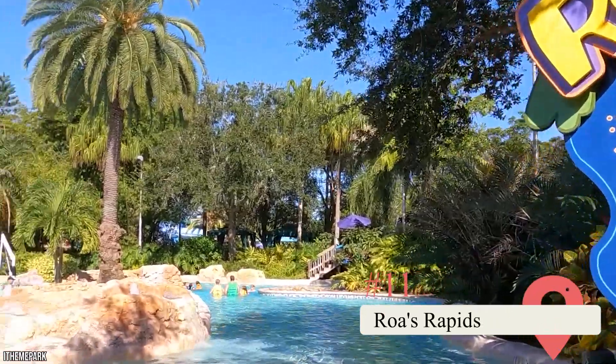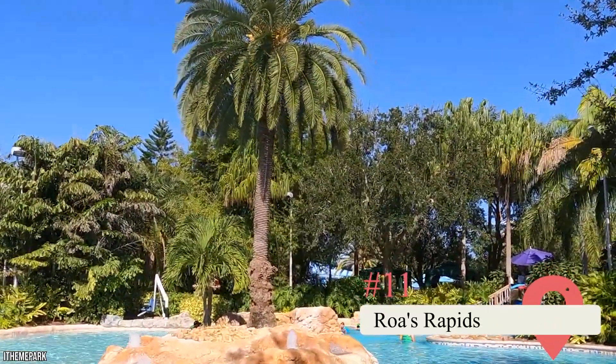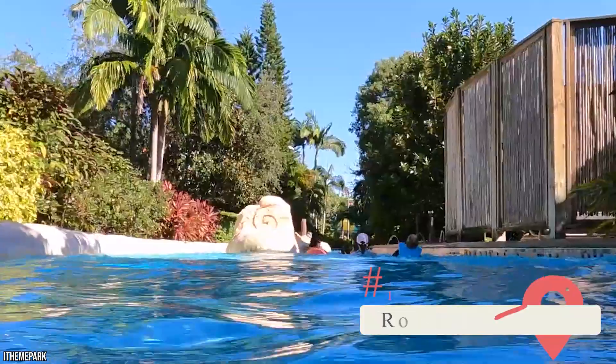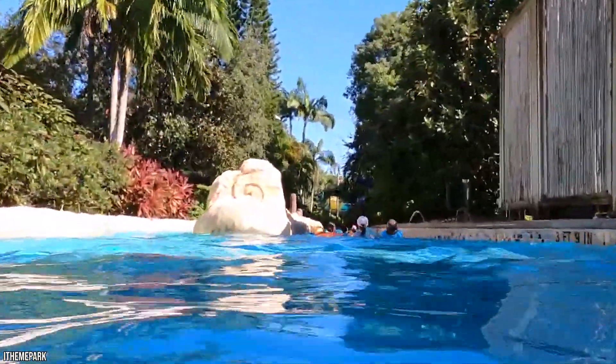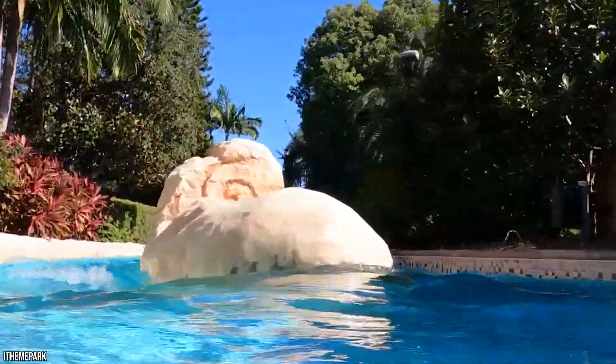If Loggerhead Lane is a little too lazy for your tastes, but you still like the idea of coasting relatively aimlessly down a river, Roas Rapids offers a slightly more intimidating river. It's a great attraction for older kids, many of whom might find themselves bored by Loggerhead Lane.